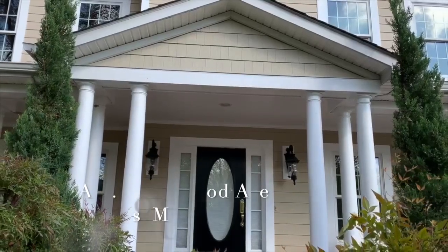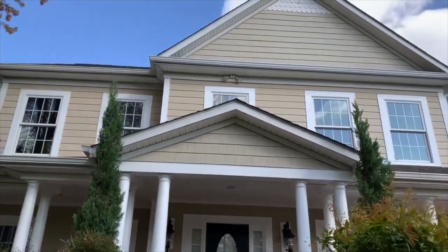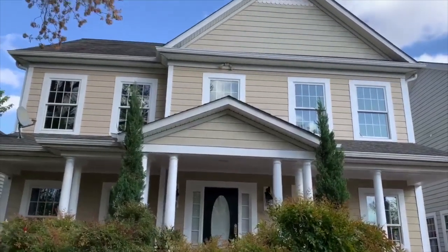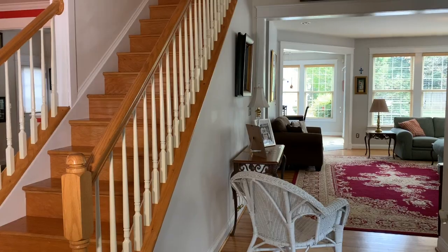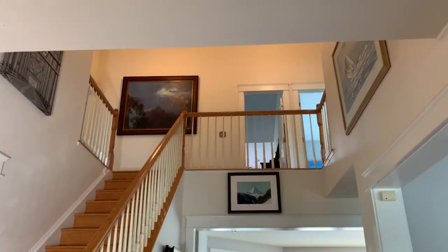Welcome to 197A South Southwood Avenue, one of Homewood's finest. It has 4,320 square feet with 5 bedrooms and 4.5 baths.